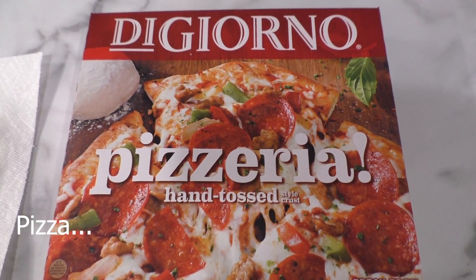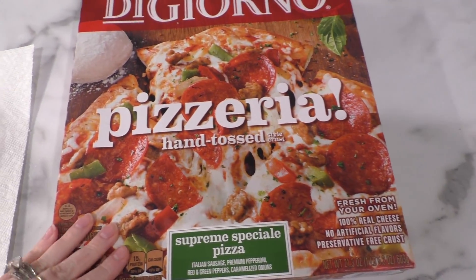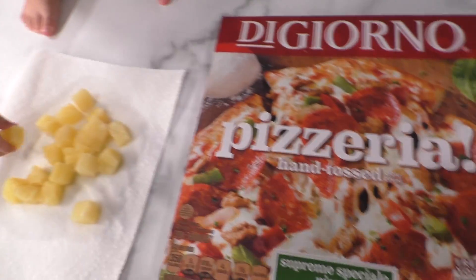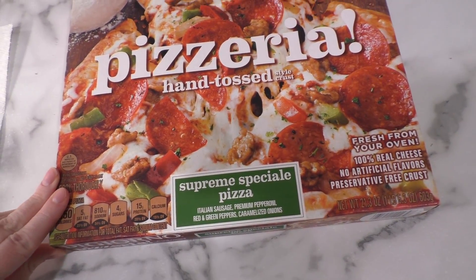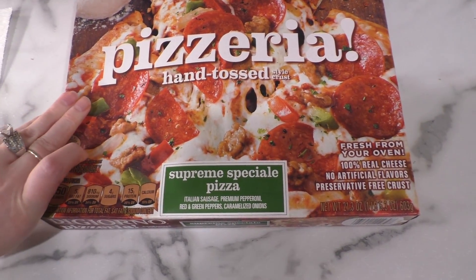To prepare for dinner tonight I'm gonna pop this hot toddy in the oven. I'm gonna add some canned pineapple because that's just how we do it. We prefer pizzeria — we don't like stuffed crust, rising crust, any crust. We really just like the pizzeria and that's what we'll be having for dinner.